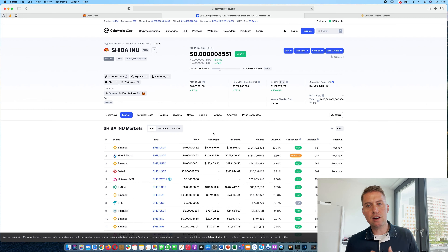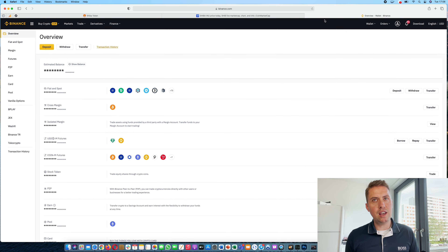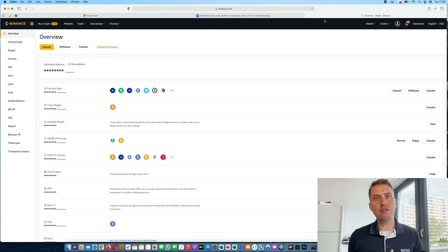If you don't have a Binance account, you can use my link down in the description, and with that link you can actually save 10% on fees when you sign up. If you already have one, you just need to go to Binance. If you don't have one, just type in your email address and a password, then verify your email address and you can start trading.